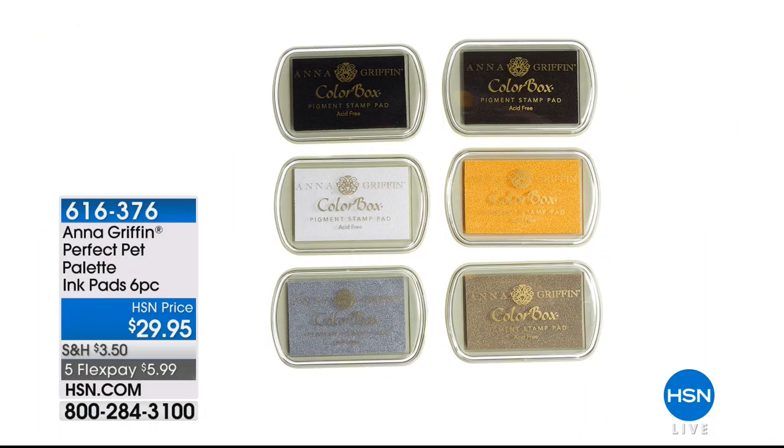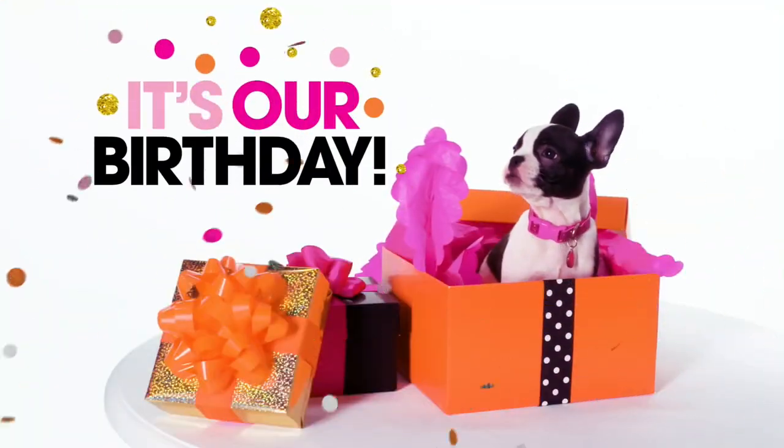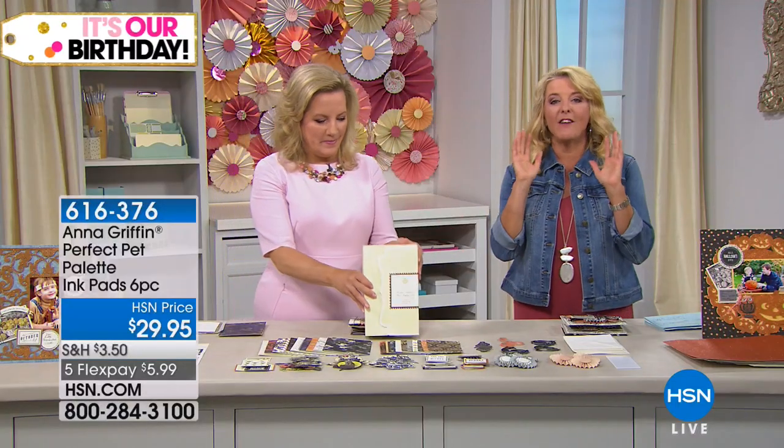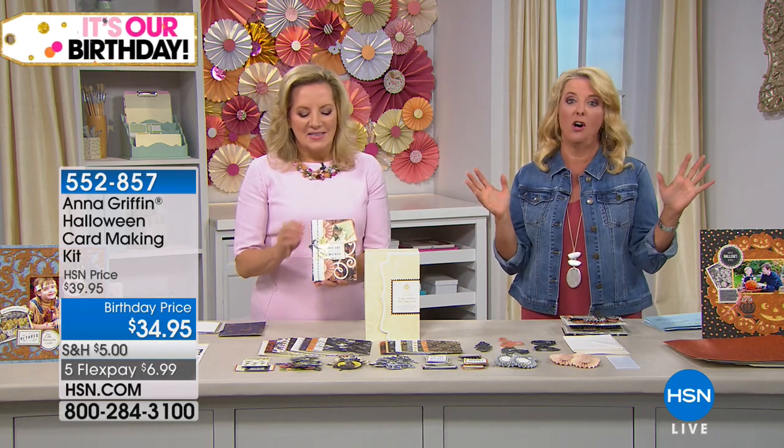There's the extra ink pads — a set of six ink pads at $29.95, designed specifically to go with the stamps. The colors are the most common ones you'd use for your little furry friends. Now, don't wait on the next set — I've had it, and I told you earlier: this is my favorite Halloween set you've ever done. In fact, my favorite set across all brands, and we have it back only for the second time ever.